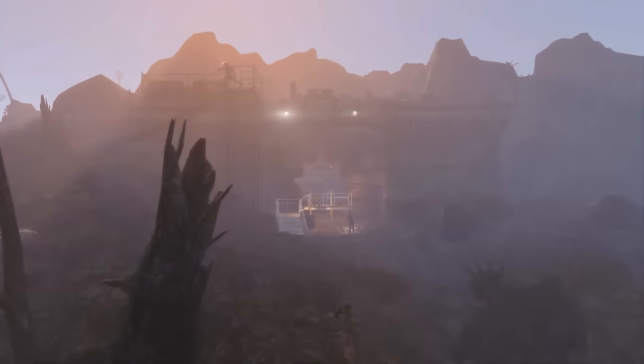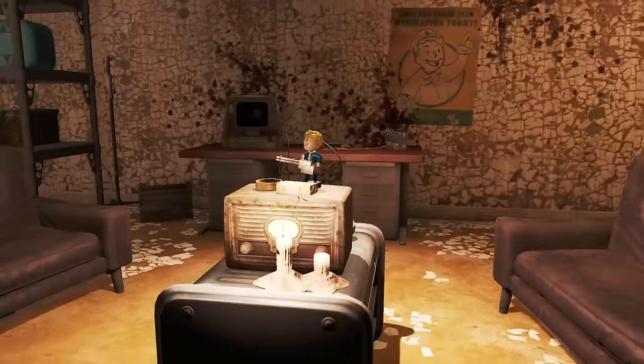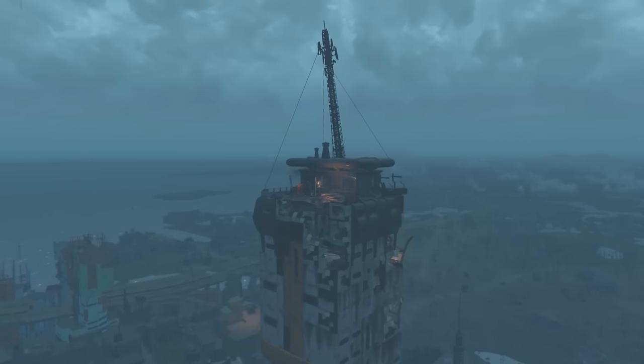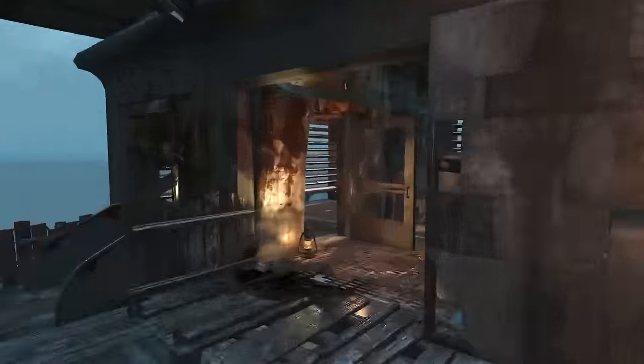Big Guns is in Vault 95 on the radio in the northernmost room of the living quarters. Melee is found at Trinity Tower at the top, on the desk inside the room with Rex Goodman and Strong.